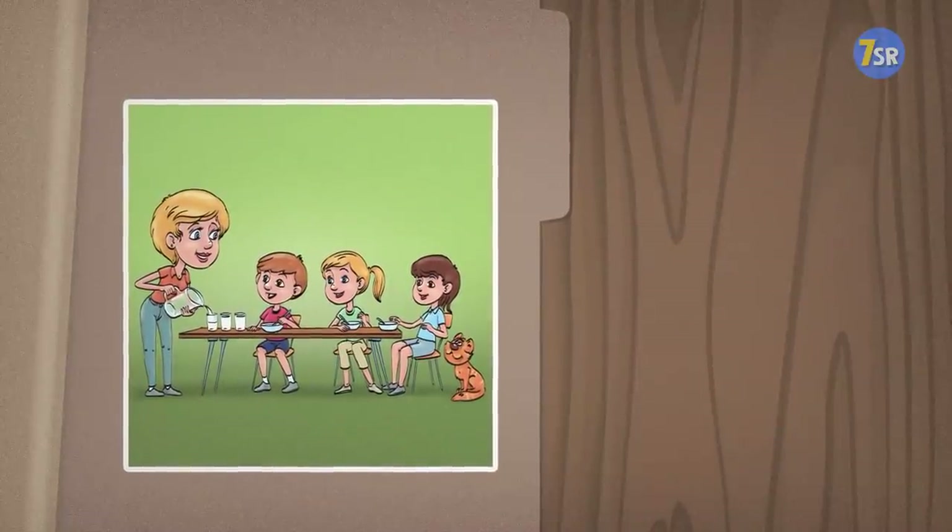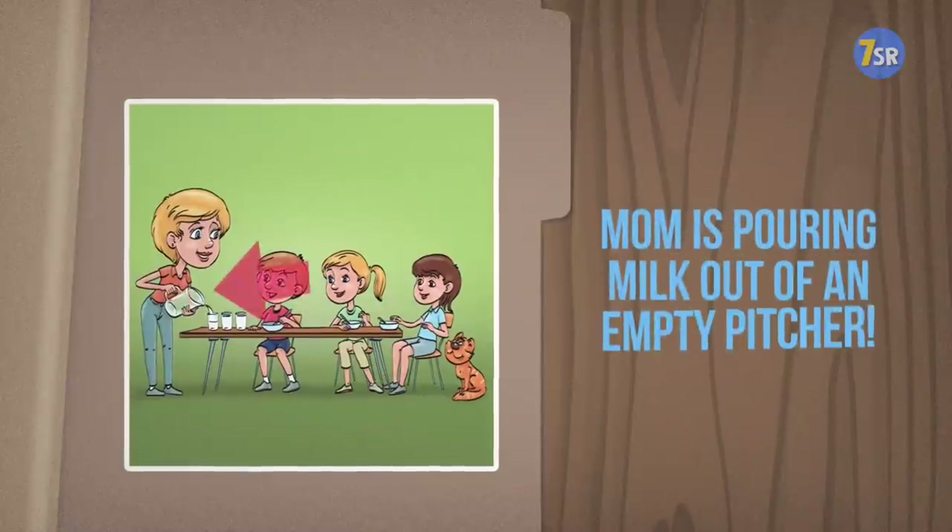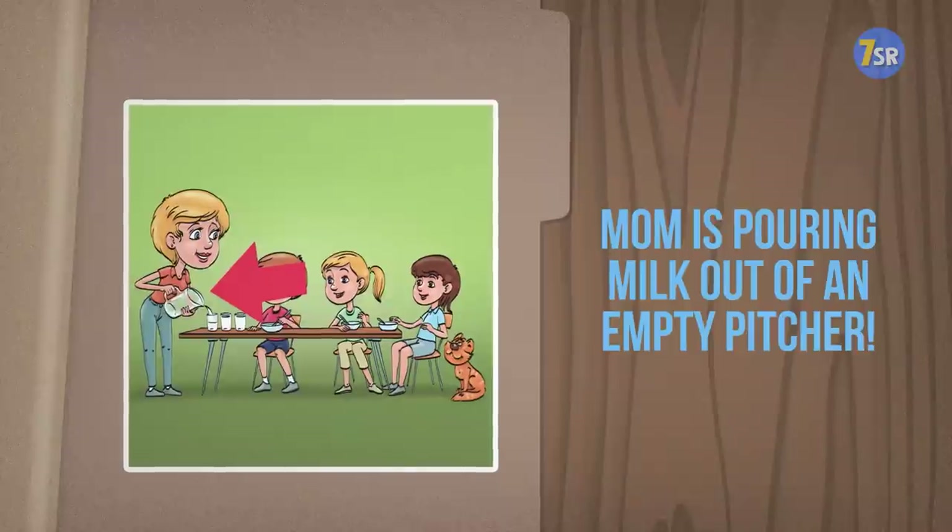Mom must be deep in thought about the errands she has to run today, because she's pouring milk out of an empty pitcher. It's okay, Mom. We know you're overworked.